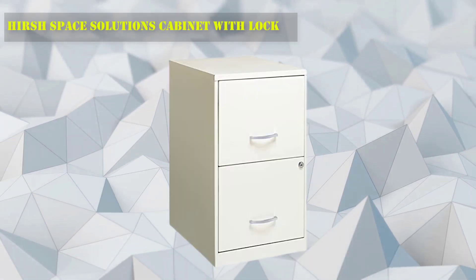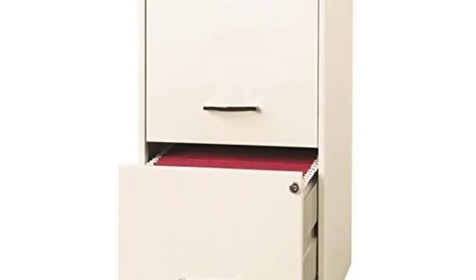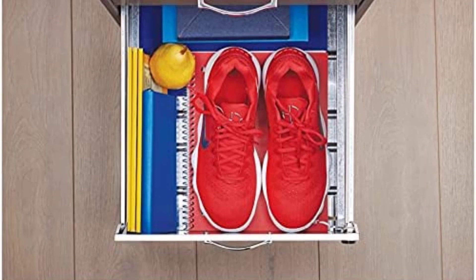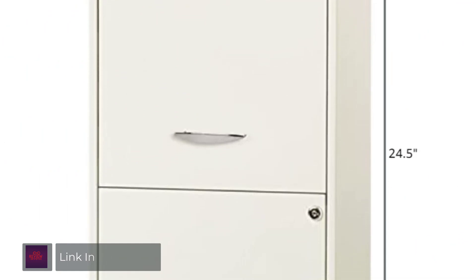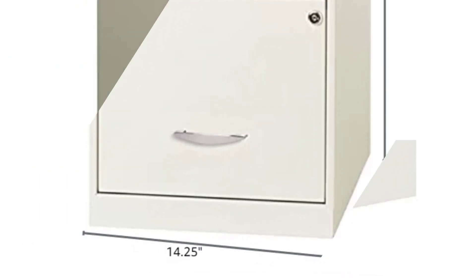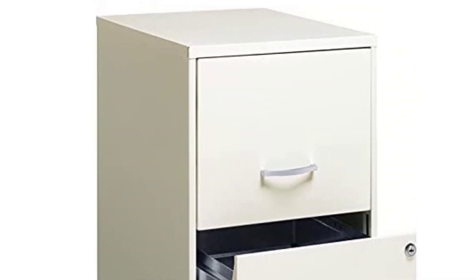Number 9: Hirsch Space Solutions Cabinet with Lock. If you're in need of something more wallet-friendly, consider the Hirsch Space Solutions Filing Cabinet. Made of steel, this cabinet is available in several color options, including black, green, purple, and yellow. It has two lockable drawers that accommodate letter-size hanging file folders. The drawers extend three-quarters of the way out to prevent tipping.